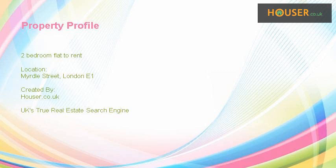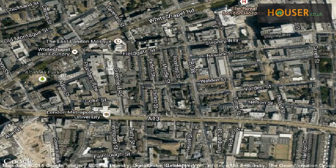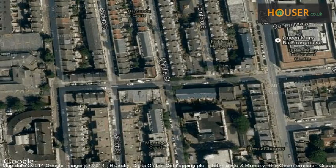Two-bedroom flat to rent on Myrtle Street, London E1. Marketed by IconicLets, pleased to present to the market this two-bedroom flat to rent on Myrtle Street, London E1. View this property on map.